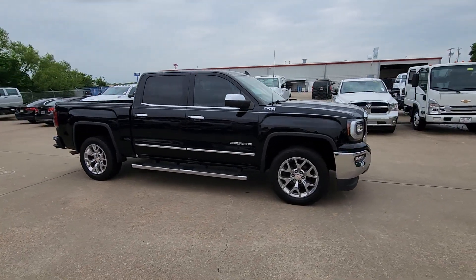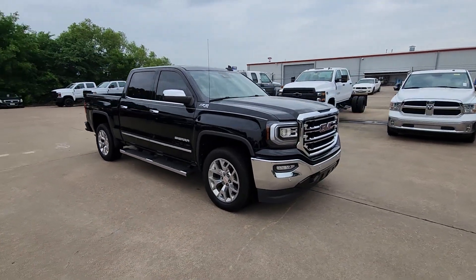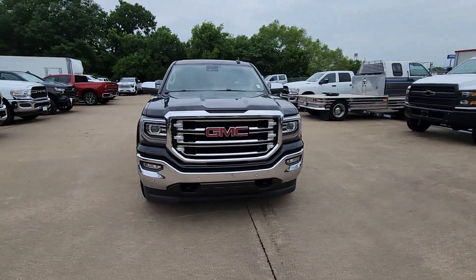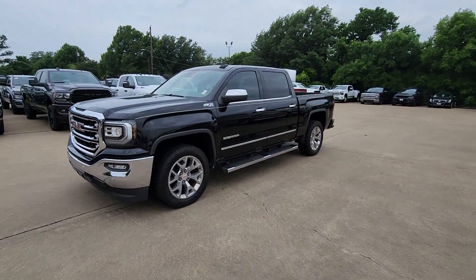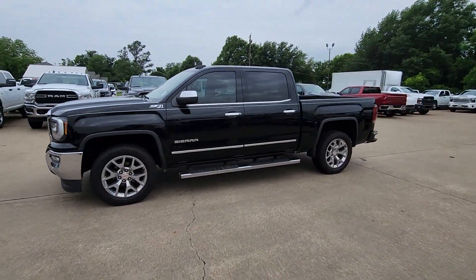From its impressive towing and hauling capacity to its quiet, spacious cabin and tech-saving connectivity, this is the truck built for today's lifestyle. These are just some of the great options this vehicle comes with.